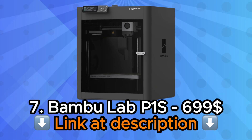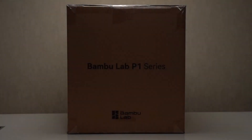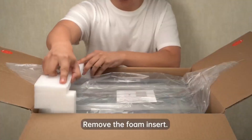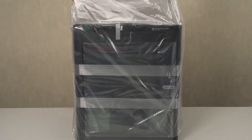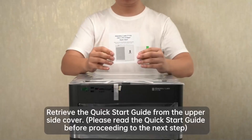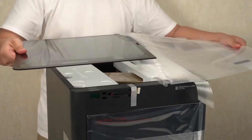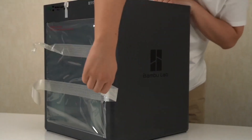Number 7: Bambu Lab P1S 3D Printer. The Bambu Lab P1S 3D Printer stands at the intersection of professional capability and accessible operation, challenging the assumption that high-performance printing requires industrial budgets or specialized training. This machine represents Bambu Lab's vision of what modern additive manufacturing should deliver, combining cutting-edge features with user-friendly interfaces that never sacrifice capability for simplicity. The enclosed CoreXY design communicates serious intentions while maintaining aesthetics appropriate for professional environments or discerning home workshops.